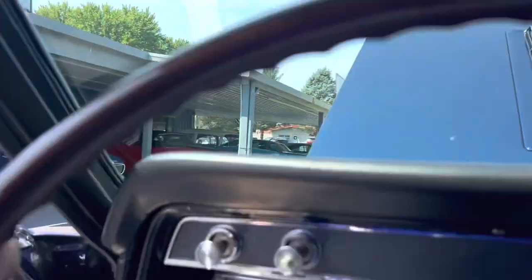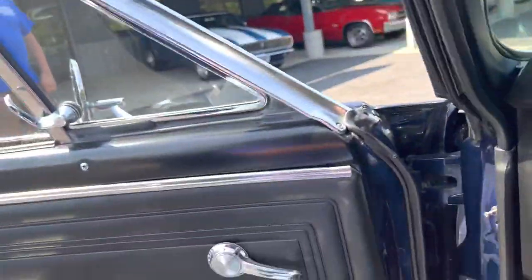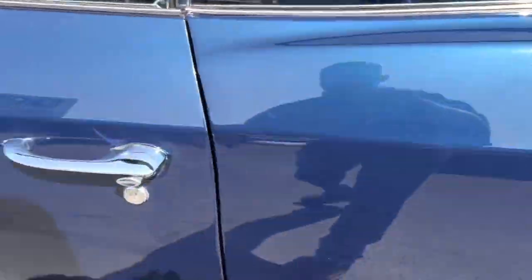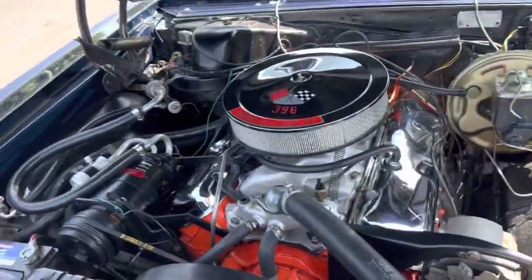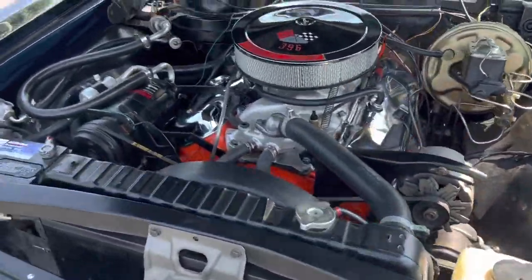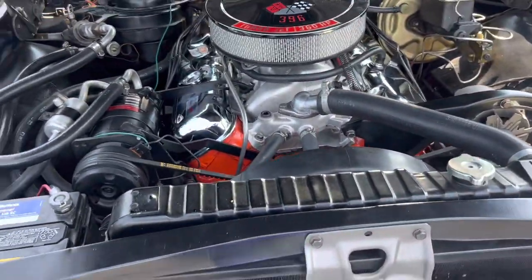I'm going to put it in gear and cut it off. Now let's take a look underneath the hood. Like I said, this car is powered by a 396. It's factory air, power steering, and power disc brakes. Don't get much nicer than that. Super hard to find one with the factory air still working.